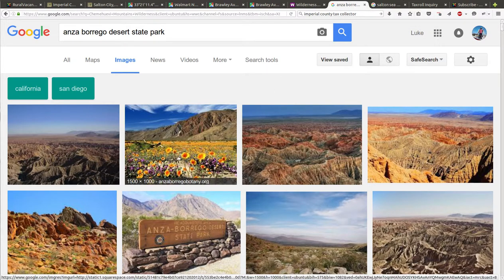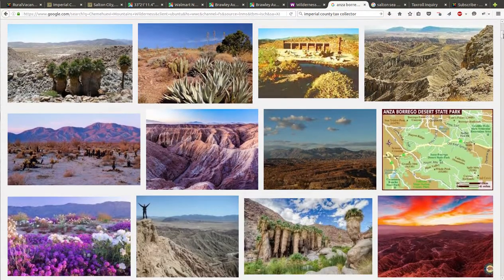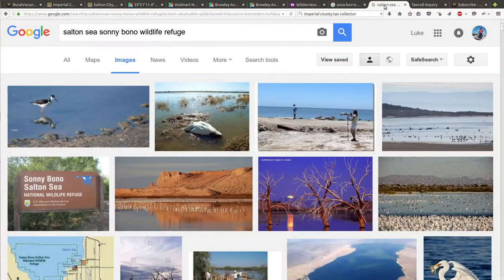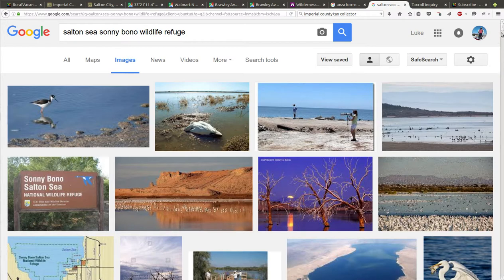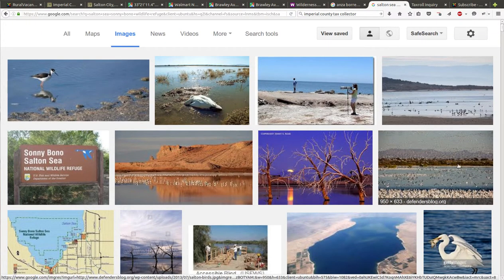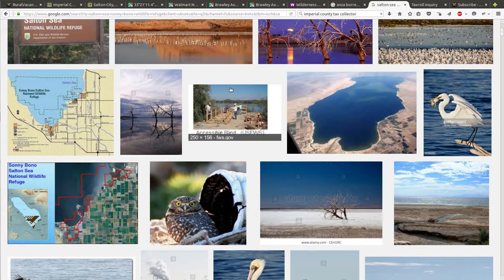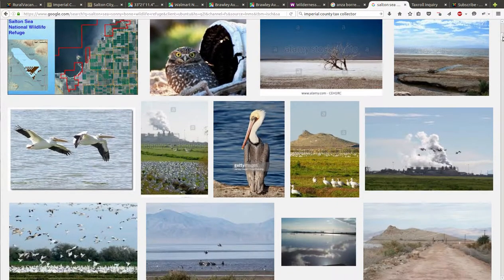Looking at pictures of Anza-Borrego — here's some of the flowers, some of the colors of the rocks, the state park sign. There are thousands and thousands of pictures of Anza-Borrego because there's so much beauty in this park. It's a great park to explore in lots of different ways. Here's some pictures of Salton Sea. I pulled up the Sonny Bono Salton Sea National Wildlife Refuge because I've spent some time there. Look at all the birds — these kinds of waves of birds basically just cloud out the sun. So many birds, it's just really alive.